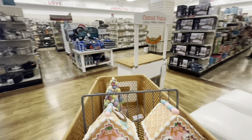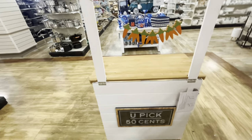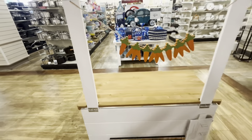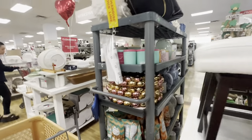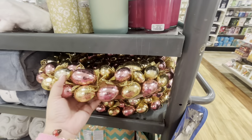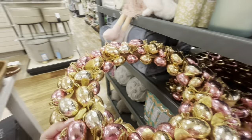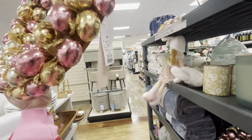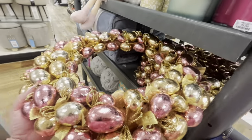Oh wait — they have a new wreath on this tank. And look — a different carrot patch stand in white. The one we saw before was a different color. And they have this chocolate-covered egg wreath — it's styrofoam, very lightweight. This pink and gold one is $25 and very big.